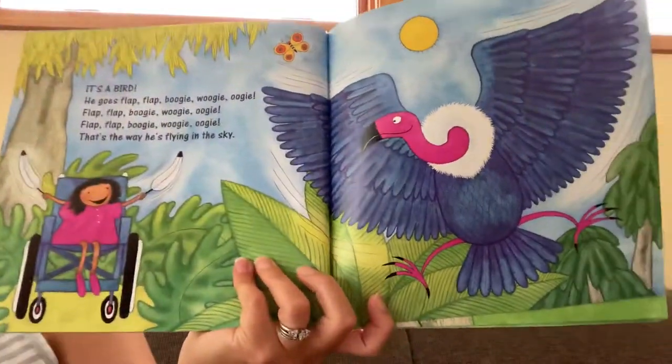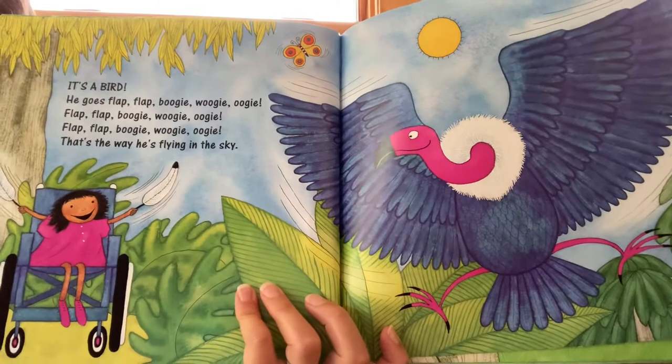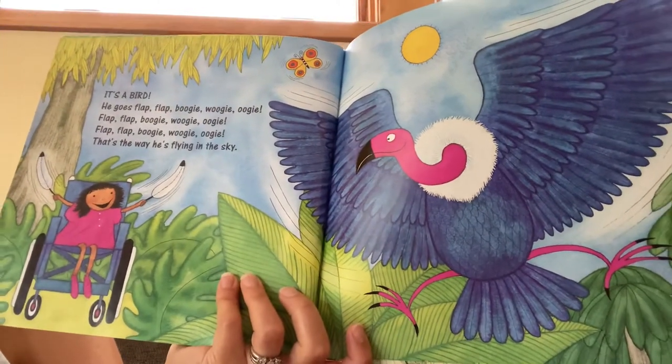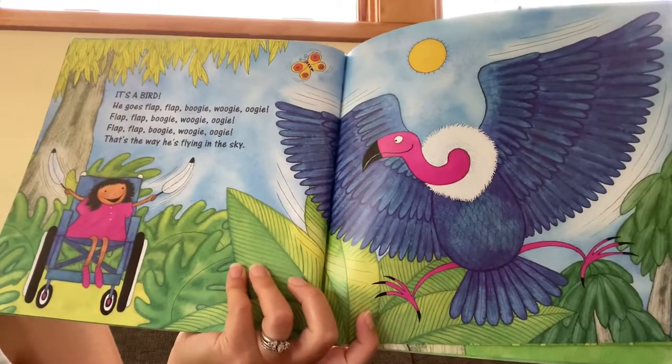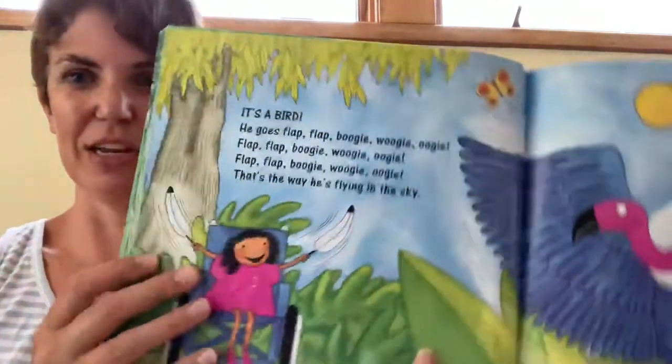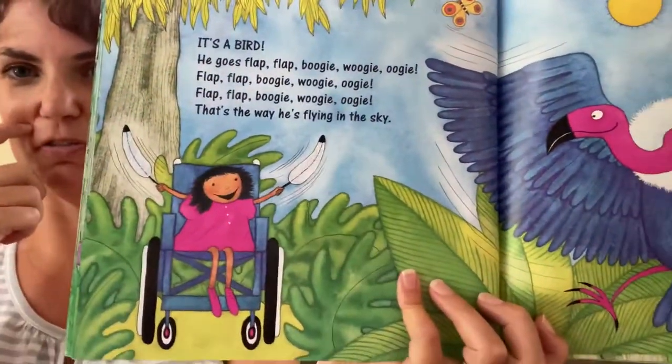He goes flap, flap, boogie woogie woogie. Flap, flap, boogie woogie woogie. Flap, flap, boogie woogie woogie. That's the way he's flying in the sky. That is a big vulture. I like how she has feathers that she's helping to flap her wings with.